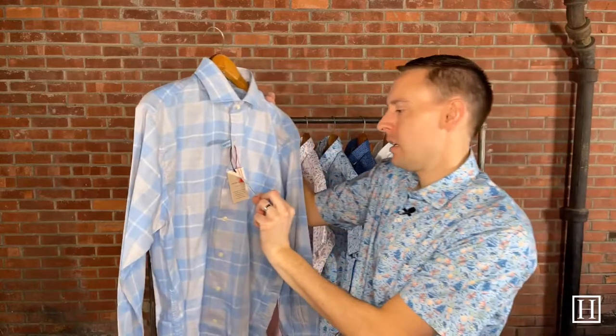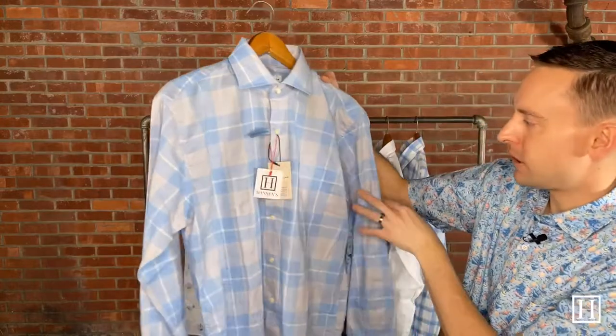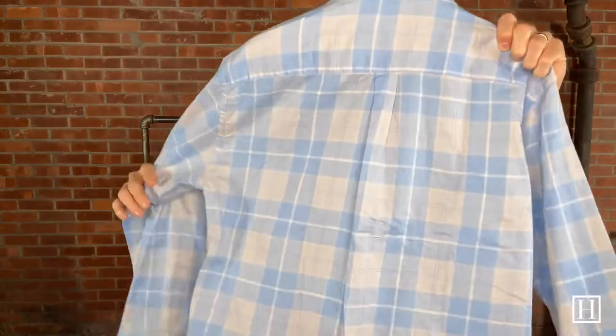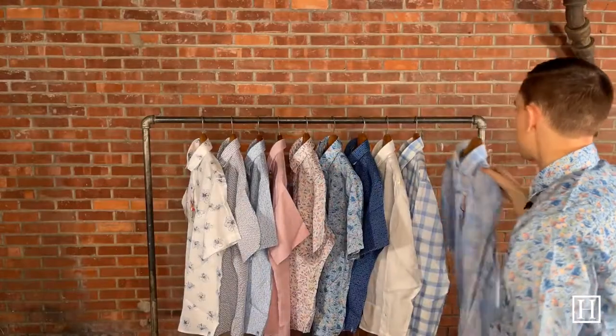The last one is the Glenn Summer Soft Cotton in Cottage Blue, also retailing for $148. Another casual, relaxed shirt with an adjustable cuff and simple shades of blue — blue and spring are great together. We do have a few other patterns on our site that I didn't grab today, so if you didn't see something you liked, there are more options. Again, this is the final day of our Luck of the Irish sale — 17% off any regular priced items, some exclusions apply, all listed on our site at hansonsclothing.com.